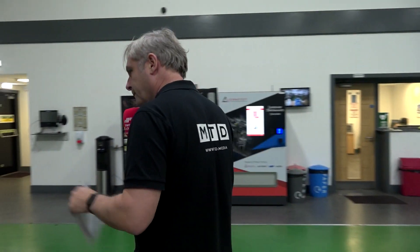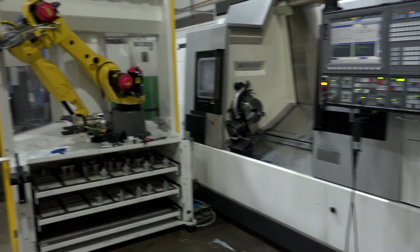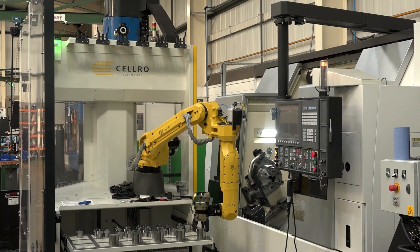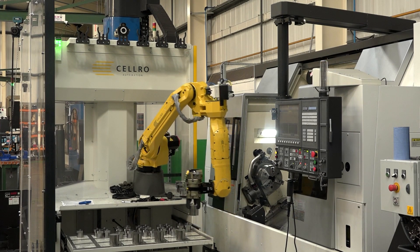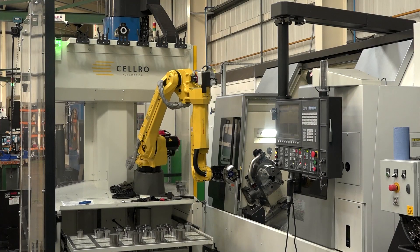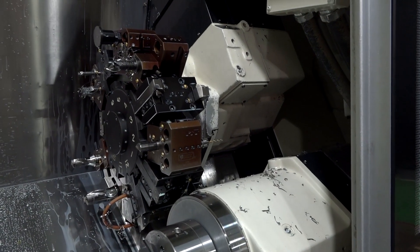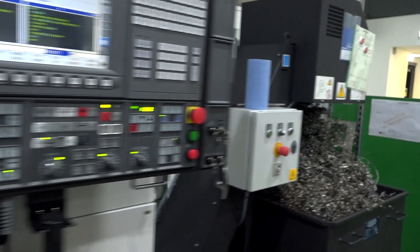Next on the tour is this Akuma fixed head lathe. Here we have a CELRO robot loading arm automation system. Basically, load up the billets, set it running. That's the first time it's stopped all day since we've been here — Rowan hasn't stopped it working, he's got some nice action shots before the engineer comes out and tells us off. A nice big fixed head machine with driven tooling and lots of new tools.